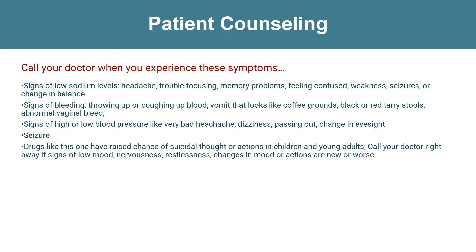Even though it may be rare, some people may have very bad and sometimes deadly side effects when taking a drug. Tell your doctor or get medical help right away if you have any of the following signs or symptoms that may be related to a very bad side effect. This includes signs of allergic reaction or signs of bleeding.